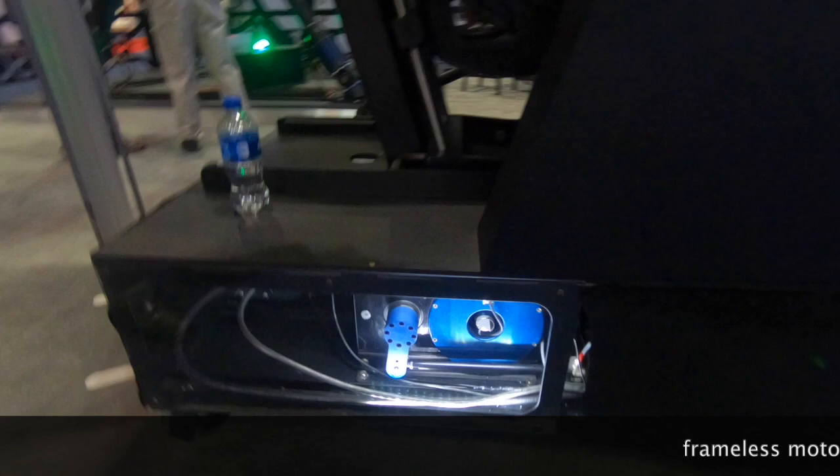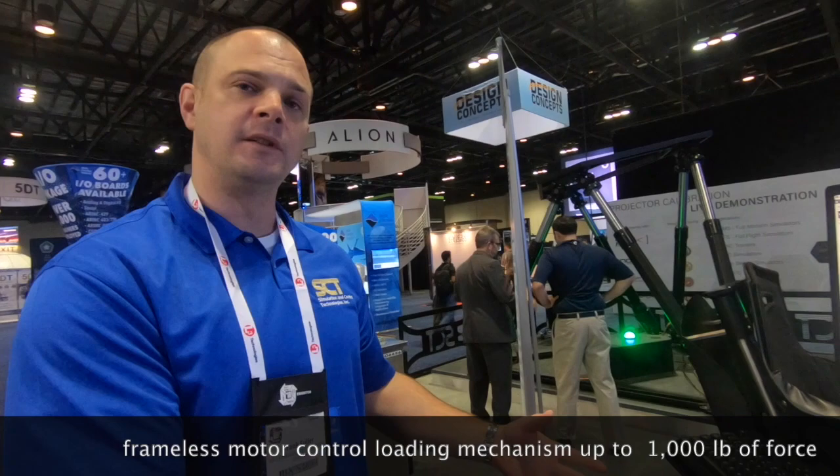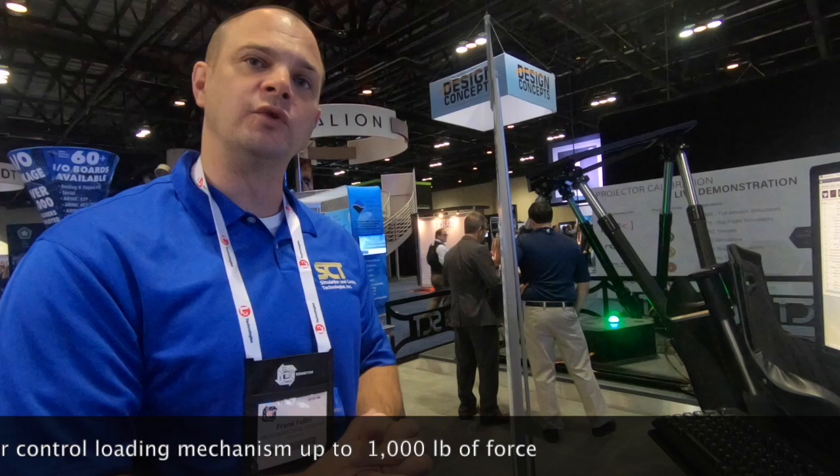Frameless motor. It produces 1,100 pounds of force, 2,200 pounds peak for this particular application. We want to show that it has the ability to generate a half-pound breakout, but also has the ability to generate 1,000 pounds of force if needed. So the operating range is very small to extremely high.